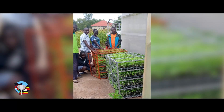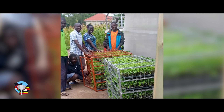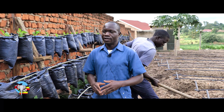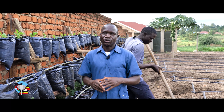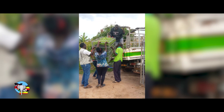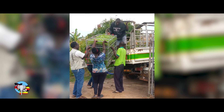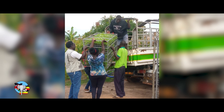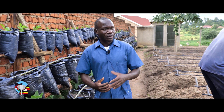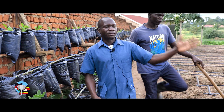Most times youth come and learn from here. Other farmers come and they appreciate the concept. They also pick one or two ideas that they have gotten from here, and I guide them on how to also do the same in their gardens. Those who come and buy the seedlings, we guide them on how to manage the seedlings from planting until harvest time. So with that they are actually changing the mindset that you need a big piece of land to do farming.